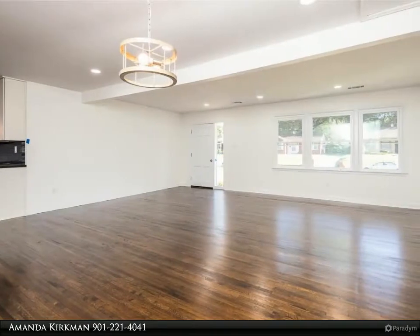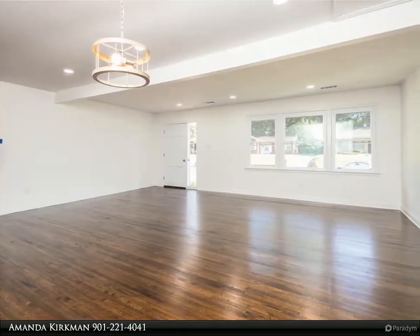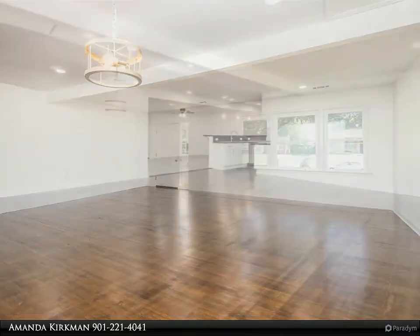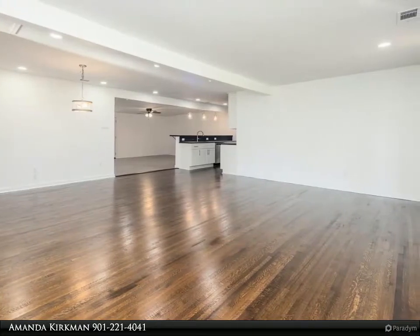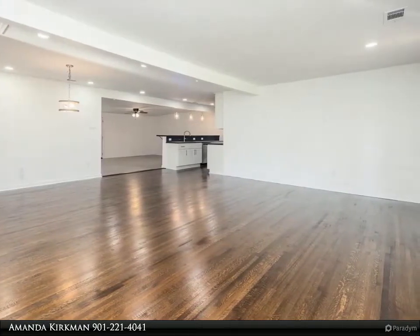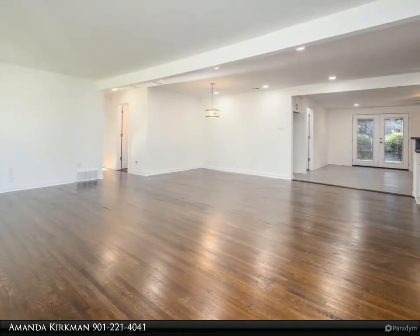Recessed lighting throughout, smooth ceilings, renovated master bath with laundry closet ensuite, and a moody blue-gray backsplash in the kitchen offset by butcher block countertops. The material choices in this home are perfect. Nice fenced-in backyard and carport.